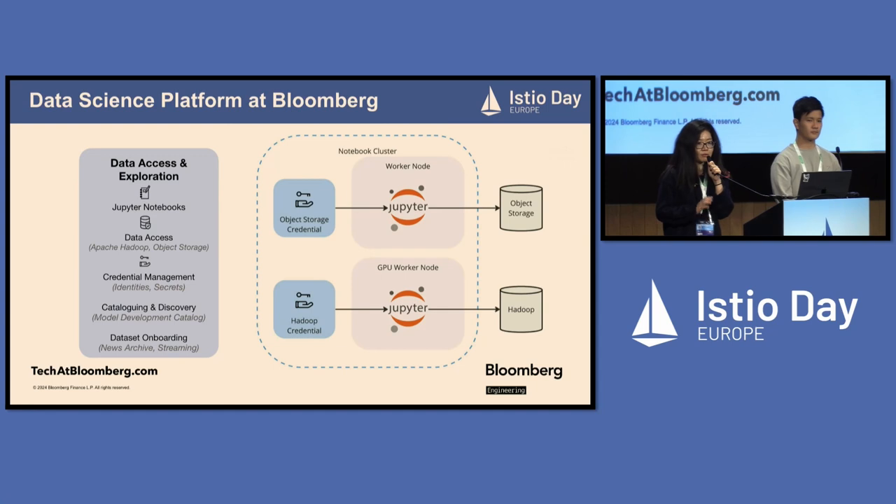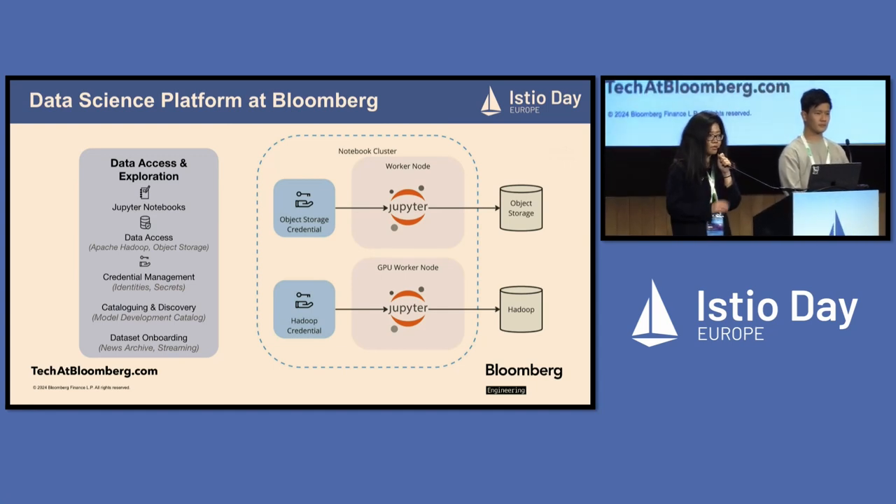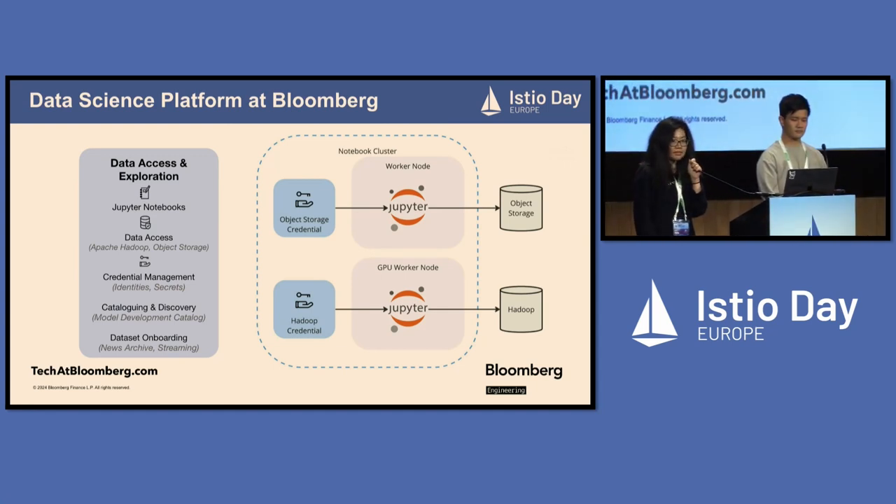For those data sources, we have in-house credential management to secure production data access. In this talk, however, we are not talking about credential management. Instead, we're going to focus on secured ingress and egress.